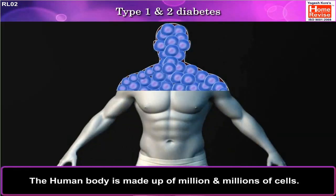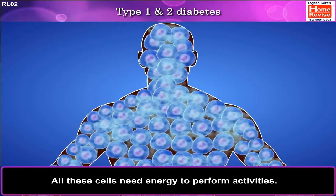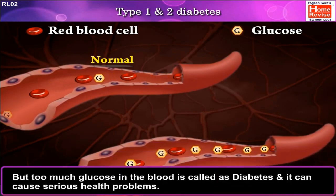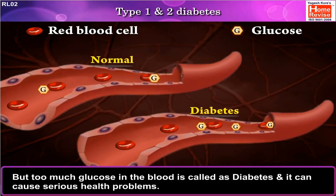The human body is made of millions and millions of cells. All these cells need energy to perform activities. This energy we get through glucose. But too much glucose in the blood is called diabetes and it can cause serious health problems.